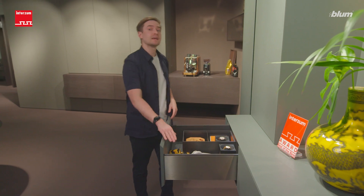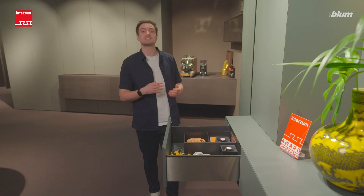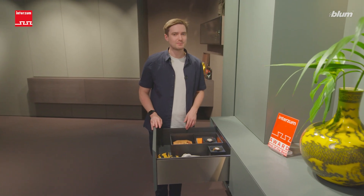This sideboard is equipped with Legabox Individual. The personalized drawer-side design enhances the furniture and the appearance of the whole living space.